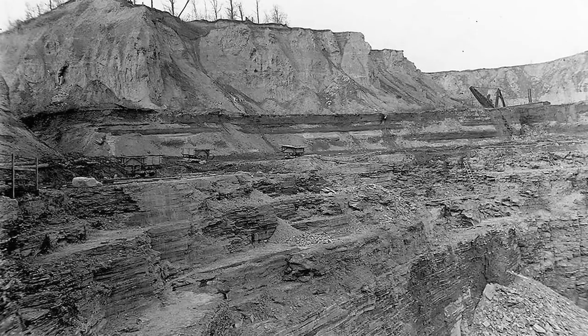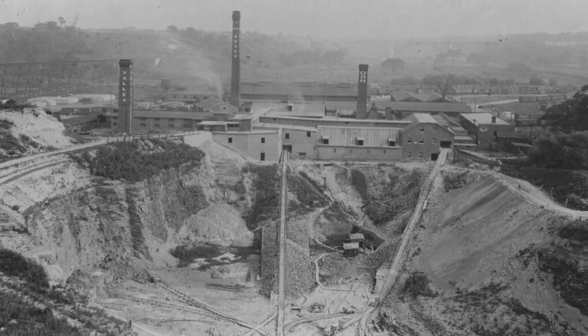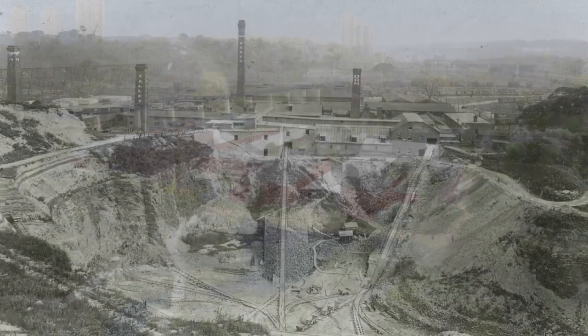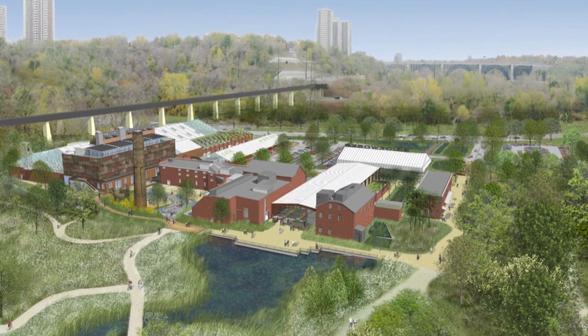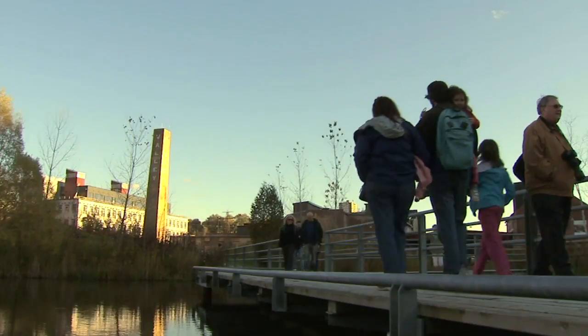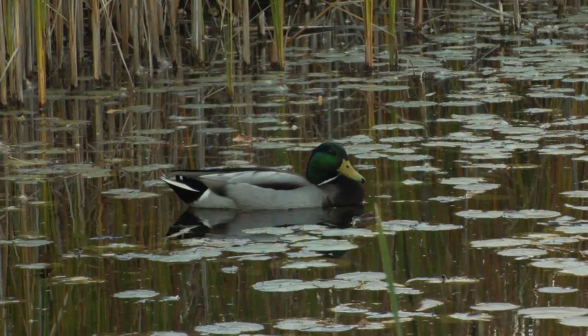Evergreen Brickworks is the revitalization of an old brownfield site that for 120 years produced brick that built the city of Toronto, and the redevelopment of the site as a center focused on the future of city building — in particular engaging the community of Toronto to explore the future we want to build here: a green city, a sustainable city. The themes of sustainability and community are at the heart of the project.